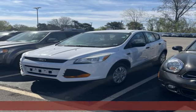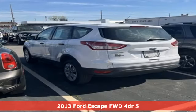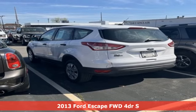It's a 2013 Ford Escape. Every generation has its Ford. This one's yours.